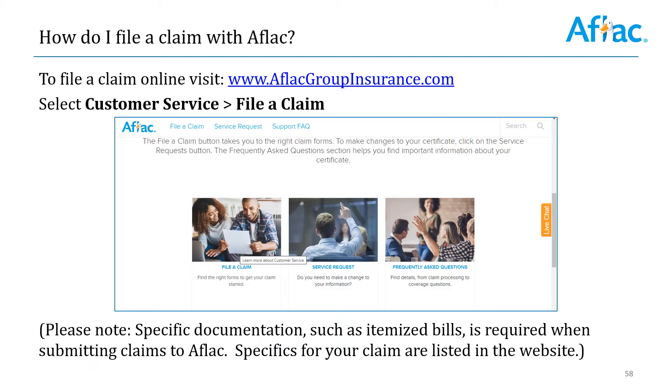The first thing that we want to remind you is how to file a claim with AFLAC. If you elected one of the AFLAC benefits at open enrollment, you might be wondering, well I have this benefit but I'm not sure really what to do with it. So we're going to review the benefits again after this slide, but how do you file a claim online? You simply visit AFLACgroupinsurance.com, select customer service, and then file a claim.